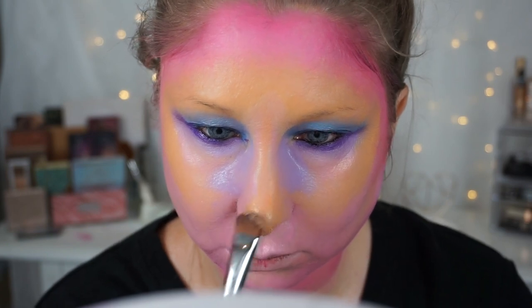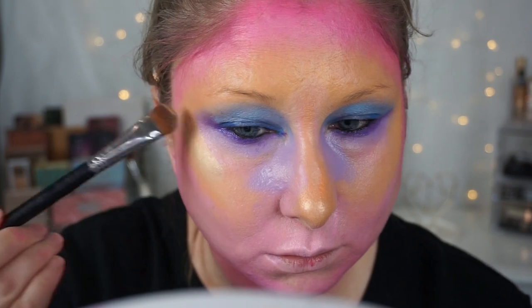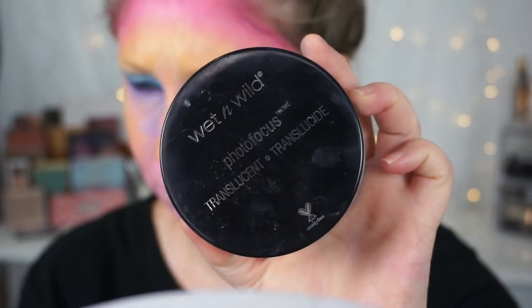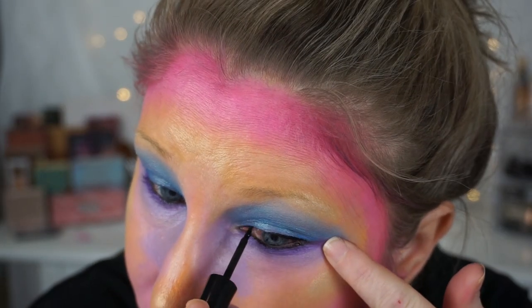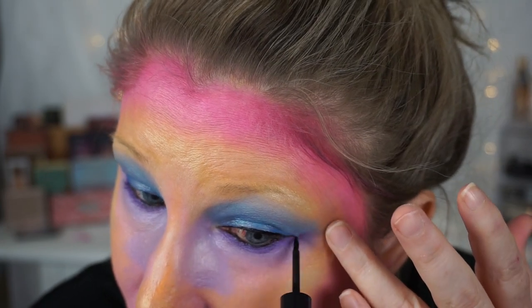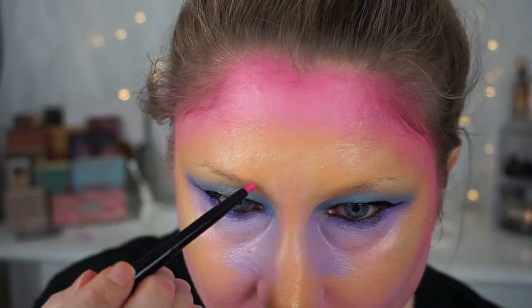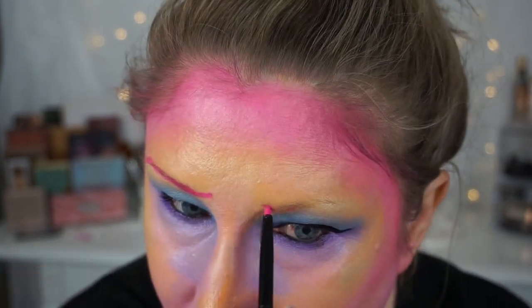I did end up going back over it — look at that yellow, it's so perfect — but I went back over it with some loose setting powder just because it was a little bit too shimmery for me. Now of course I'm just doing a really intense winged liner. I go back and intensify it even more, and now I'm taking this Wet n Wild lip liner.